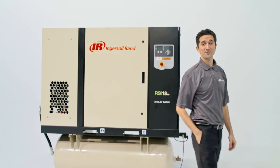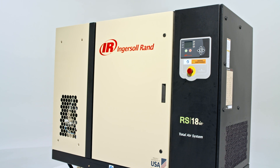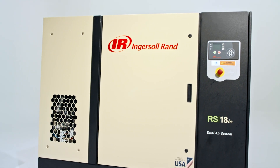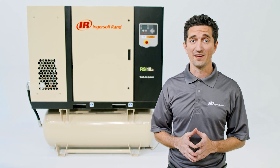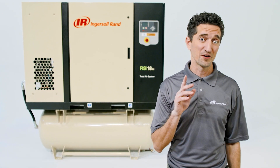Is your air compressor working for you, or is your maintenance crew working for your air compressor? Ingersoll Rand's next-generation R-Series oil-flooded rotary screw air compressors help relieve equipment demands and high operating costs with efficiency and performance that add value on day one.